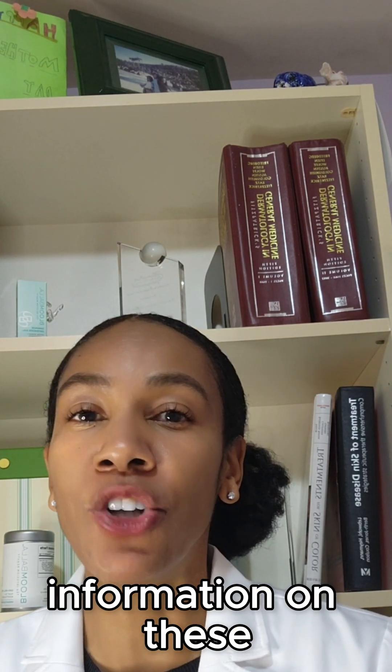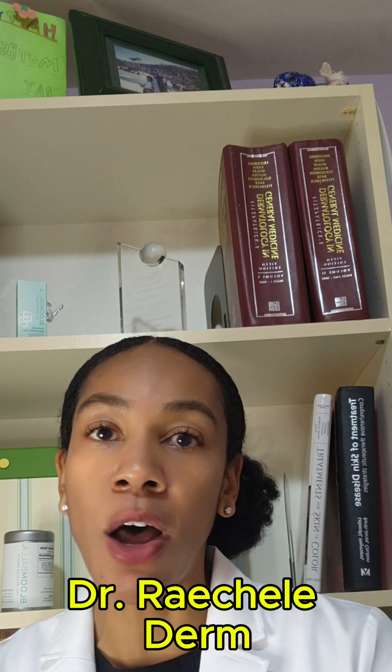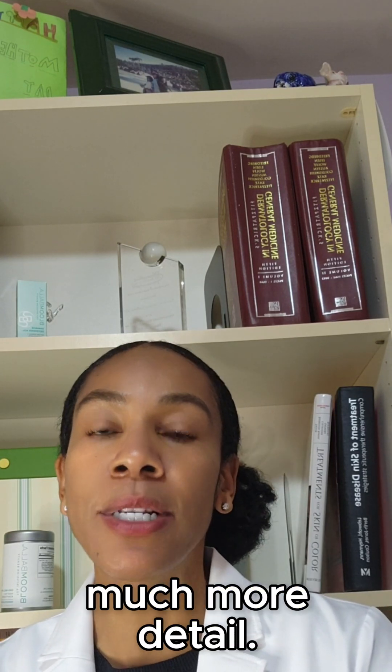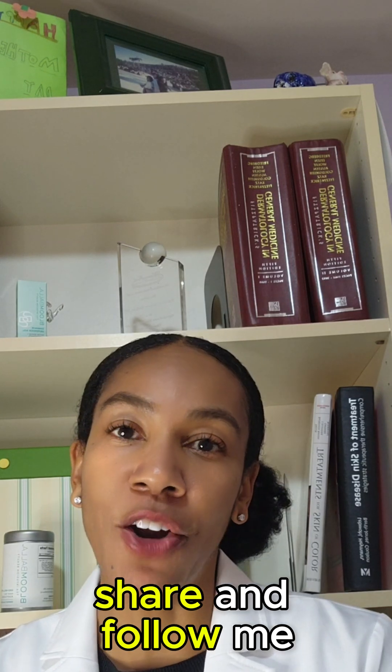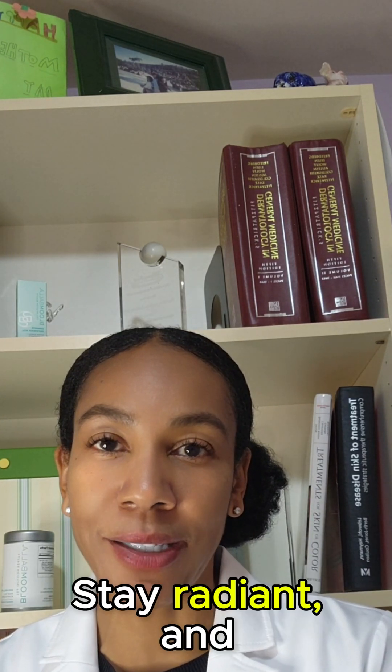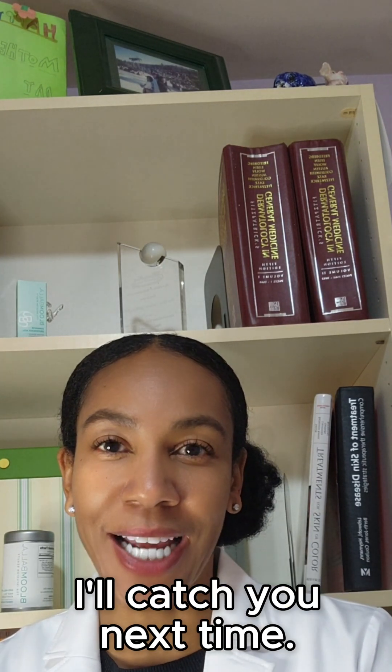If you want more information on these two popular fixes for acne, be sure to check out my blog, Dr. Raychelle Derm, where I go into much more detail. I hope this was helpful. Don't forget to like, share, and follow me for more tips on healthy skin and wellness. Stay radiant, and I'll catch you next time.